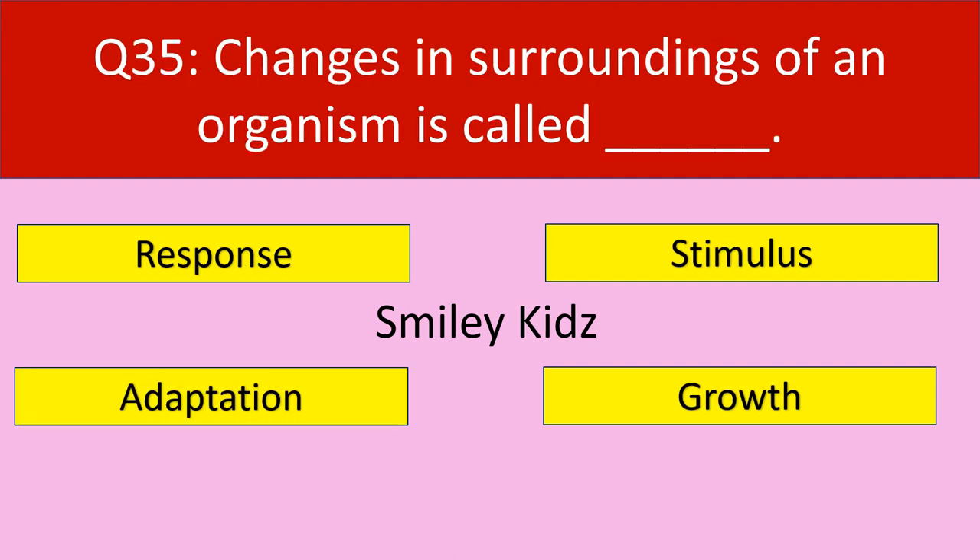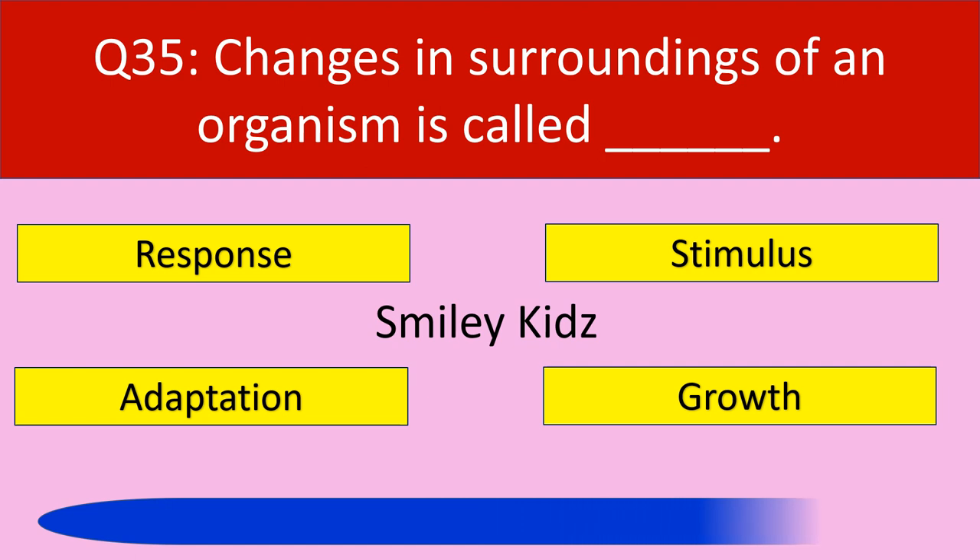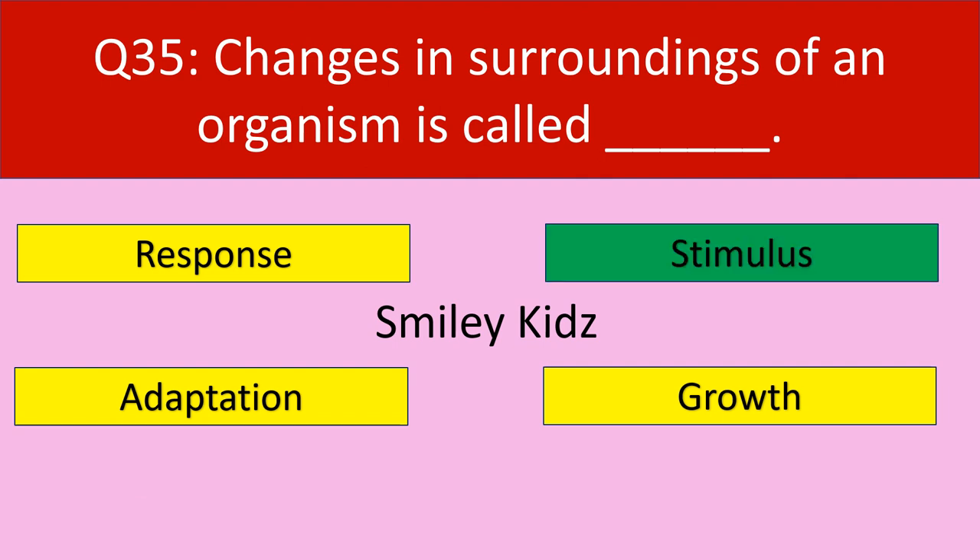Question number 35: Changes in surroundings of an organism is called. Your options are response, stimulus, adaptation, growth. Your time starts now. Time up. The correct answer is stimulus. Changes in surroundings of an organism is called stimulus.